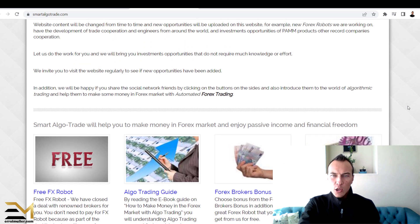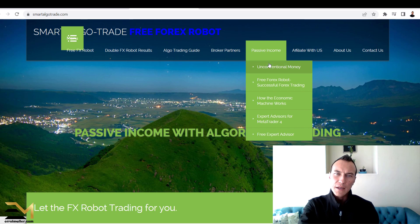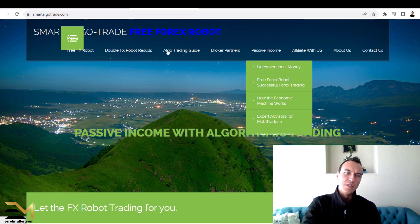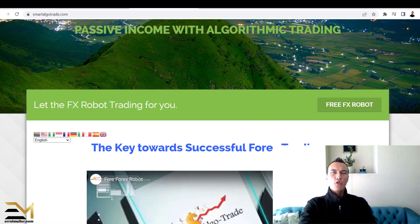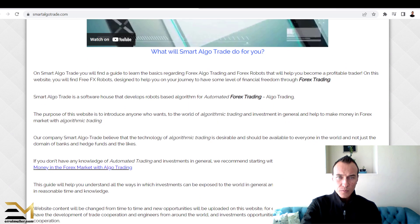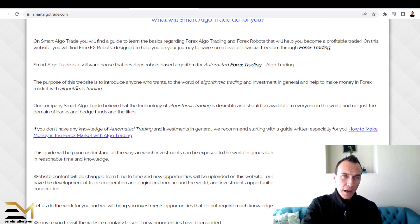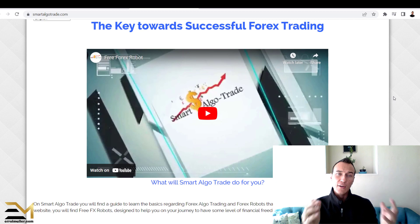Looking at the website, I scrolled around and watched a few videos. They use something called algorithmic trading — they develop forex robots through algorithmic trading — and you can read all about it on their site. That is basically how they create their results.